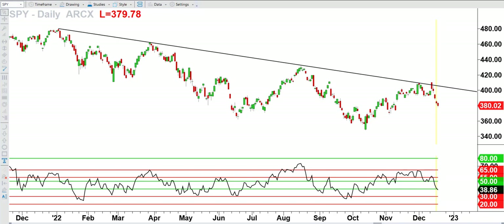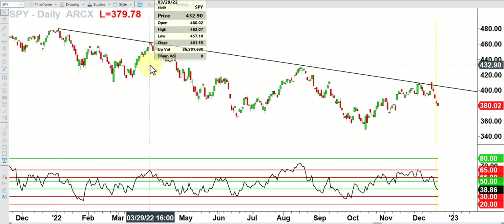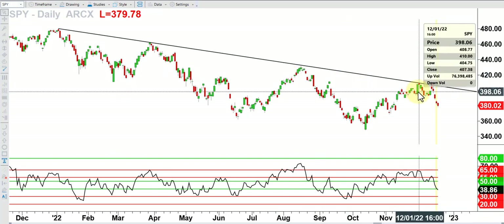Here we have the S&P 500 Spider ETF, ticker SPY. This is an instrument that a lot of my traders trade that follows the movement of the S&P 500 broad market index. As you can see from about this time last year, we have a downtrend line in place off the January 4th high, connecting to the March 29th high, that held beautifully in August and again here in December.